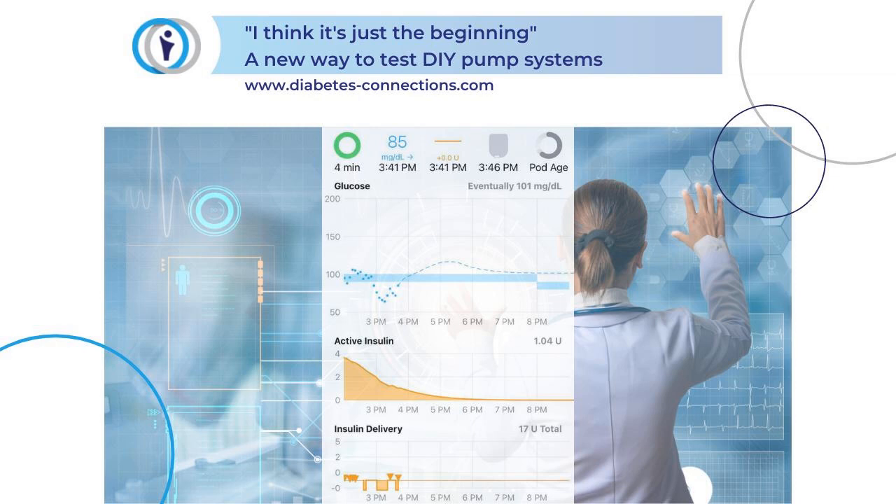Diabetes Connections is brought to you by Inhaled Insulin, glucose management in the moment, and by Dexcom. Take control of your diabetes and live life to the fullest with Dexcom.